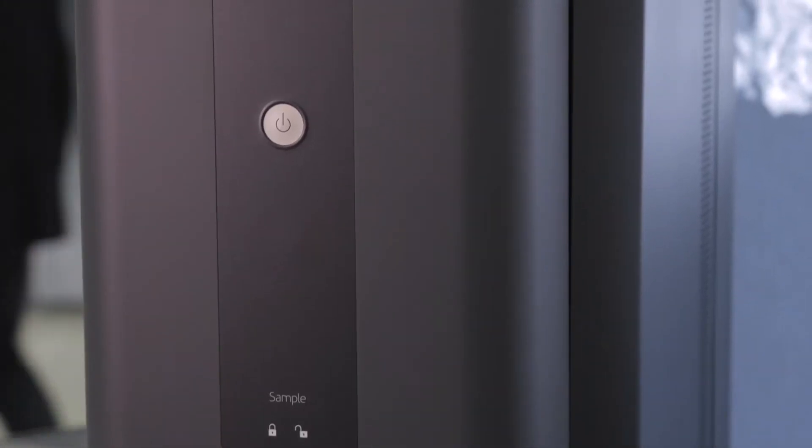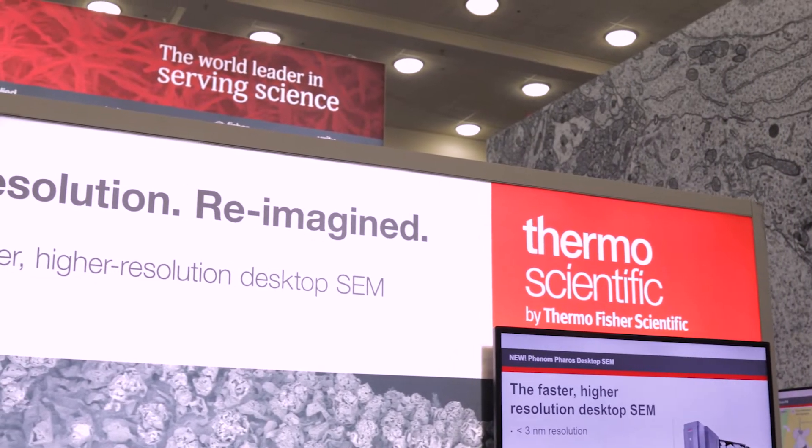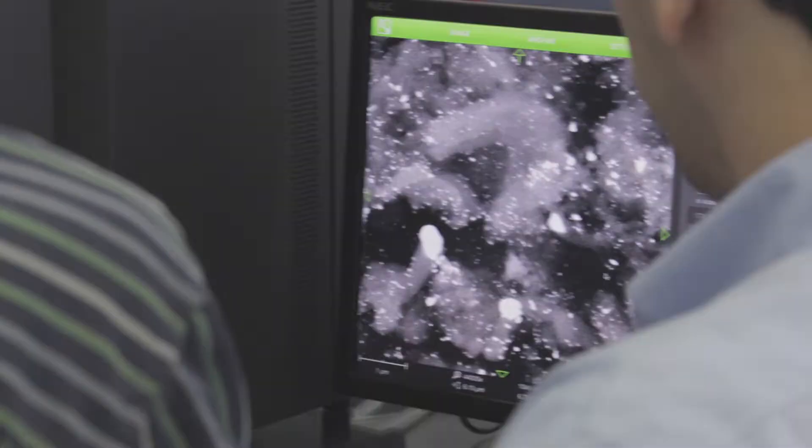We are announcing the Thermo Scientific Phenom Pharos, which is the latest addition to our range of desktop SEM products. With the Phenom Pharos, we bring the benefits of a high-end FEG source into a desktop, which will allow more users to benefit from the use of an FEG and have great imaging results.